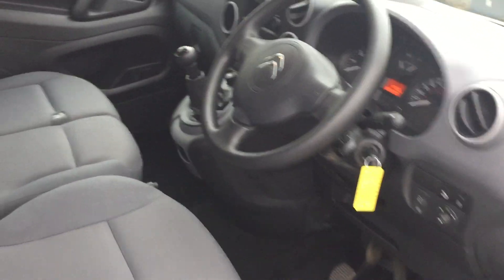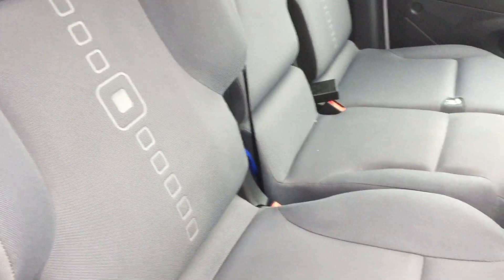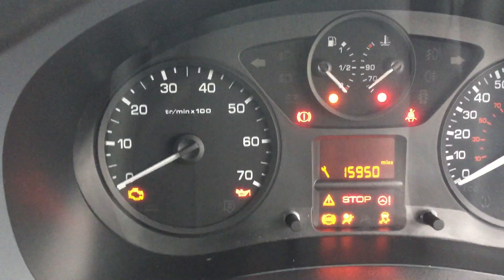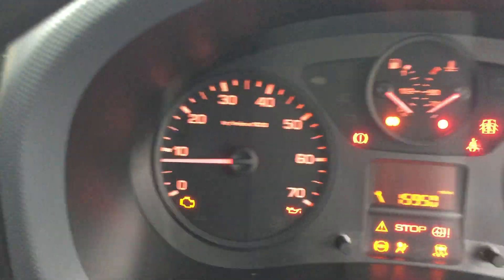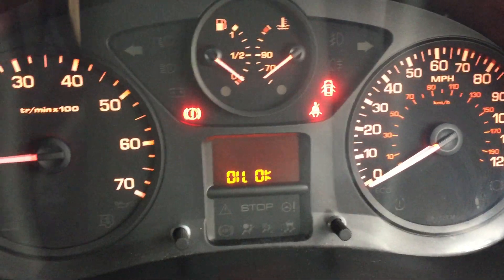So now the driver's seat — all nice and tidy, all clean in there. No rips, bangs, or bits missing. You can see the mileage there; it'll pop back up in a moment. Let's check it over first.